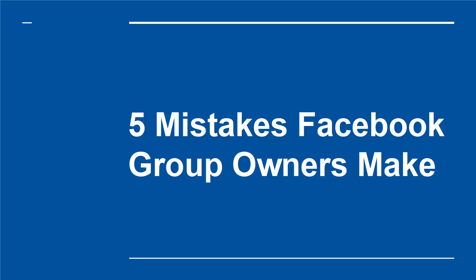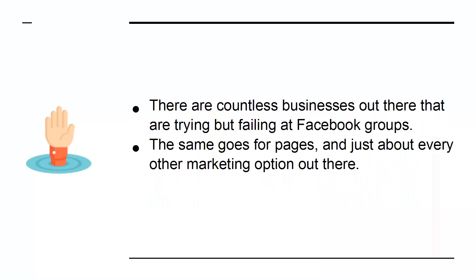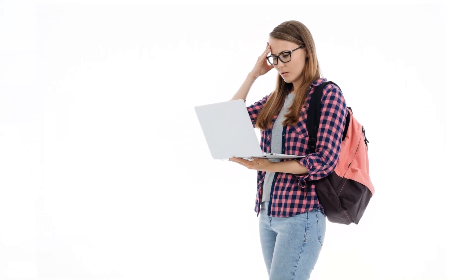5 Mistakes Facebook Group Owners Make. There are countless businesses out there that are trying but failing at Facebook groups. The same goes for pages, and just about every other marketing option out there. Let's face it, a lot of businesses are a little out of touch when it comes to making the most of the web to engage with their audience. If you've been running a Facebook group for years to no avail, then here's what you need to fix to change all that.